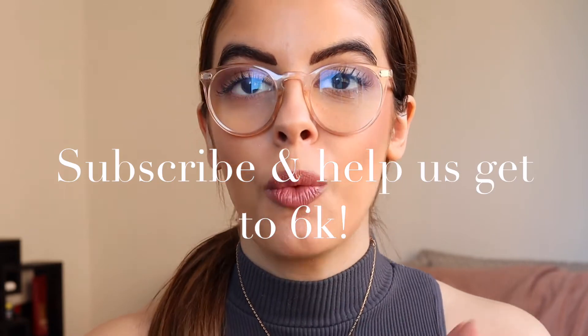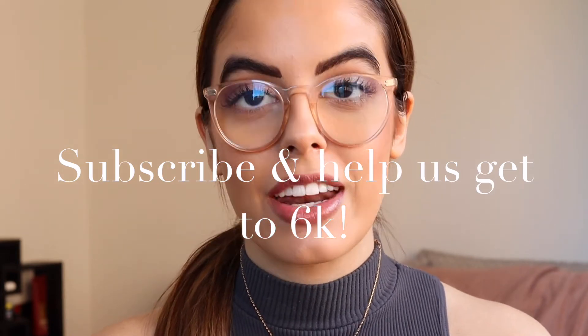Hey you guys, what is up? Welcome back to my channel or welcome if you are new here. My name is Ruby. This is my lifestyle channel. I live here in New York City. If you haven't already, please take a second to go ahead and click that subscribe button down below. We are trying to reach 6k — that is the next goal here for this channel. As I am filming this, we are like 20 subscribers away.